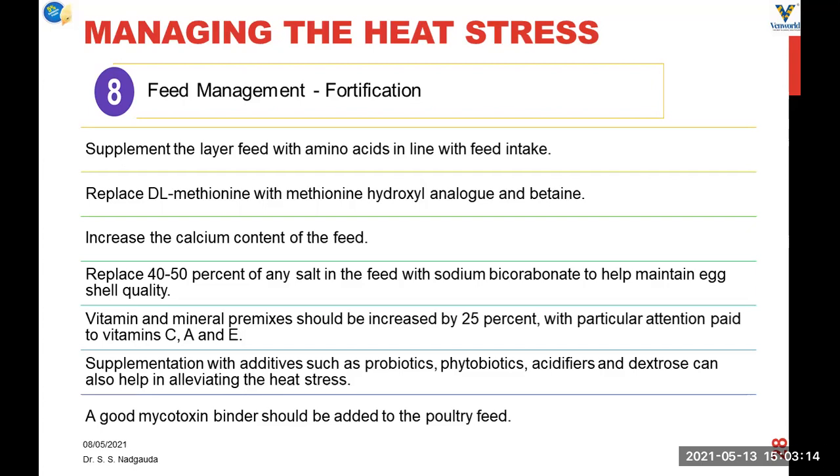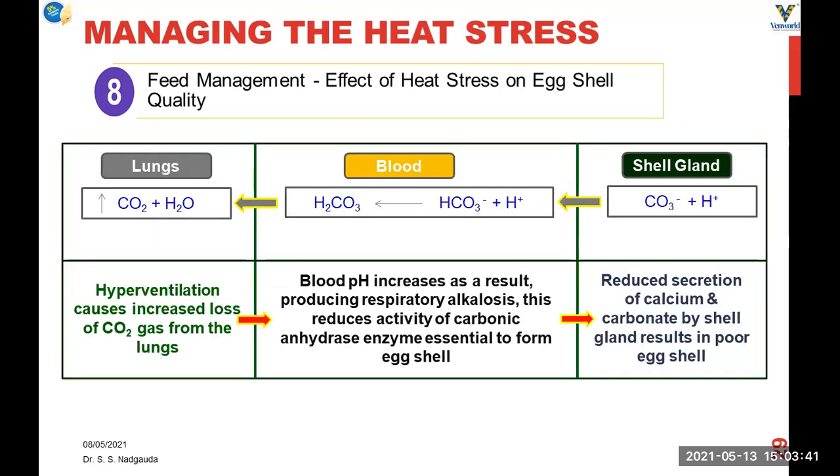Vitamin C, vitamin A, and vitamin E can also be given to the birds through feed, and we can increase the vitamin and mineral feed mixes by 25%, or adjust the increase by considering the feed consumption drop — for example, if consumption drops from 110 to 100 grams, you can increase vitamins and minerals by 10 to 12%. Feed supplements like probiotics, prebiotics, acidifiers, and dextrose also help in alleviating heat stress, and a good mycotoxin binder should always be added to poultry feed.